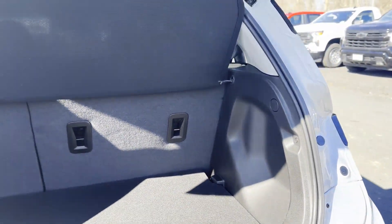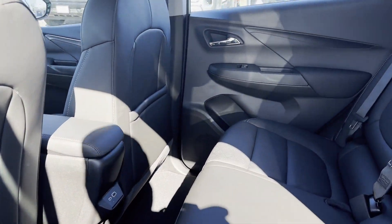Heated side view mirrors, leather seats, backup camera. Visit us today, your dream car is waiting.